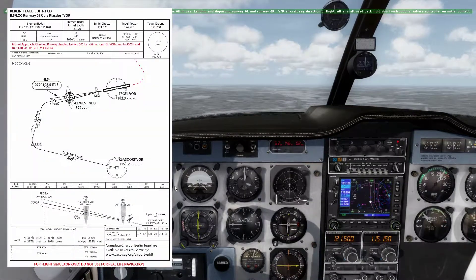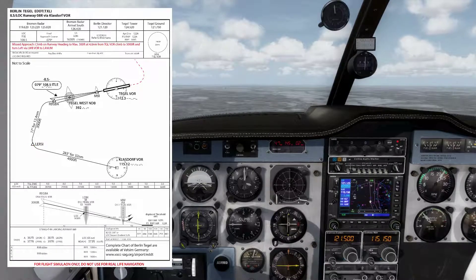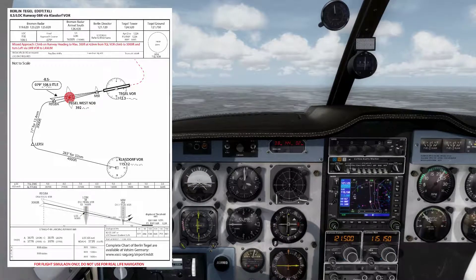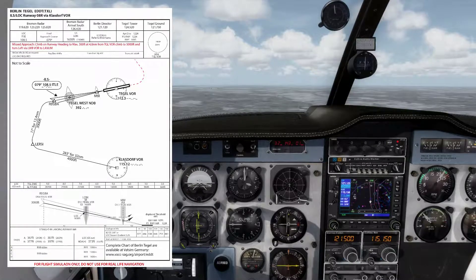Now we prepare for the approach to Berlin Tegel. Here you see our approach. From the Klaasdorf VOR we will take the 283 radial for exactly 32 nautical miles. Here we reach a point called Lersi, or Lima Echo Romeo Sierra India. At this point we will turn 17 degrees to the north, then catch the localizer and let the glideslope guide us down to the runway. The Tegel West NDB functions as a locator outer marker so we can check our height on the glideslope, and we will also use it as backup. On the first leg from KLF to Lersi we should be at 4000 feet; we are currently at 3000 feet and will stay at 3000 feet.